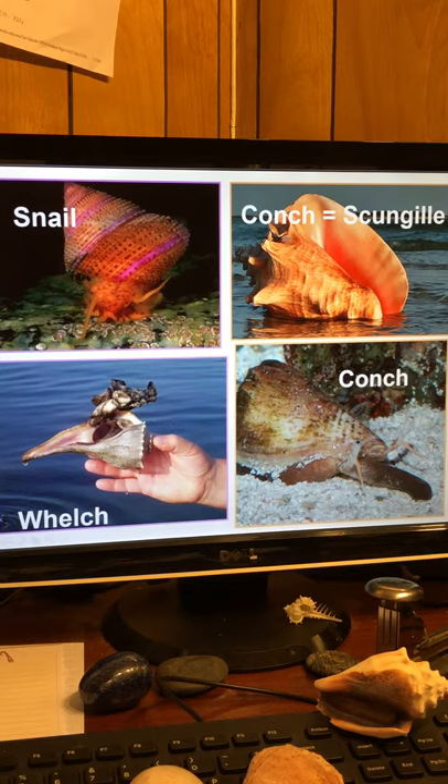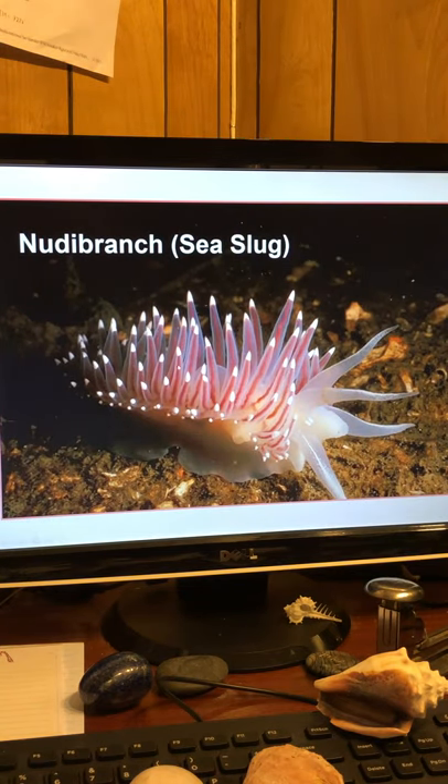Here's a whelk. Here's the nudibranch — it doesn't have an outer covering, but it's still considered a gastropod. It takes in the stingers from sea anemones and incorporates them into its own body to sting predators, so it's colorful to warn them off.